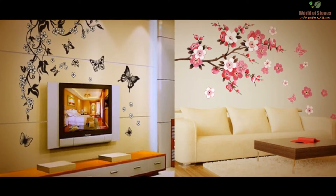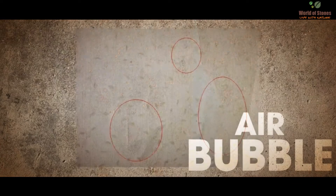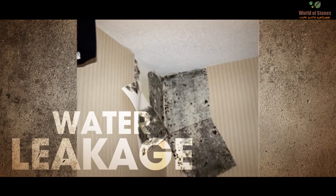Traditionally, wallpapers were being used to highlight walls. These walls look cheap, are difficult to maintain, have limited life and have limited options of customization.